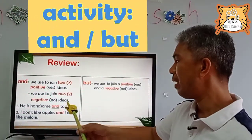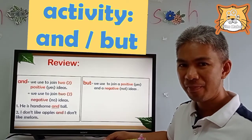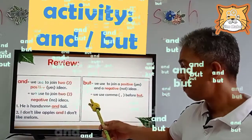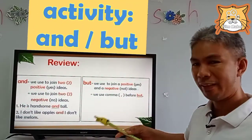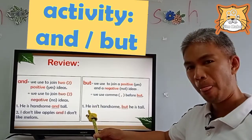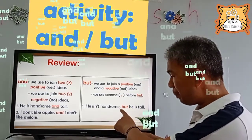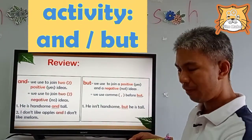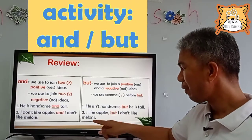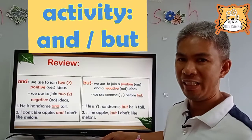So let's go to 'but.' We use 'but' to join a positive and a negative idea. Also, we use a comma before 'but.' So let's read the sentence. He isn't handsome, but he is tall. You can put a comma before 'but.' Number two: I like apples but I don't like melons. I like apples — that is positive. I don't like melons — that is a negative idea.